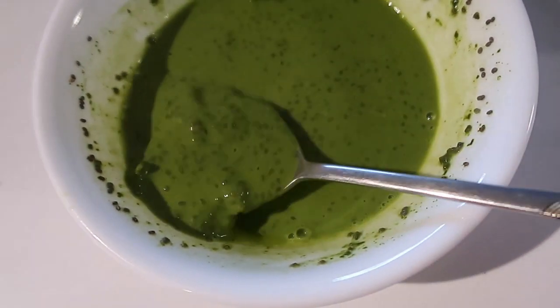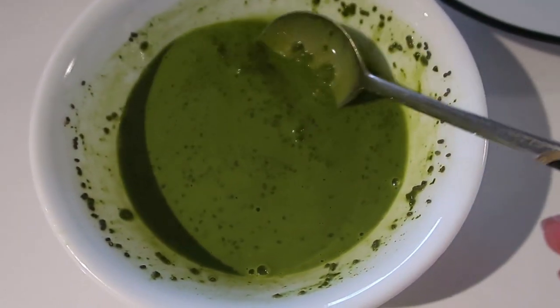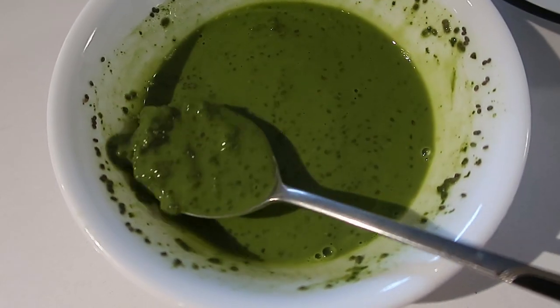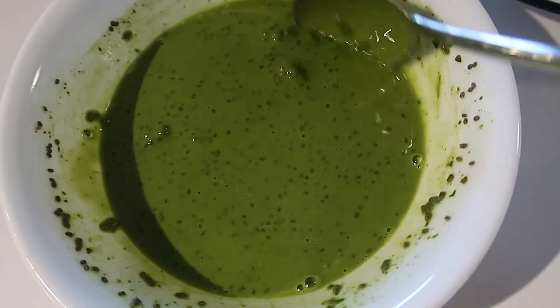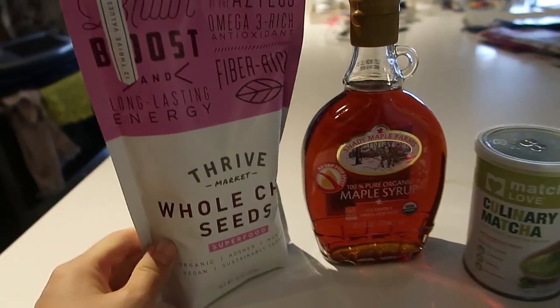Anyway, I'm just gonna get started with breakfast. This first thing looks kind of like a goop of nothingness, but I'm hoping it'll taste good. I made this last night — this is supposed to be a chia seed matcha pudding. I don't think I mixed it properly because it's kind of chunky, but I think it's still gonna taste good. These are the products I used — they're all from Thrive Market.